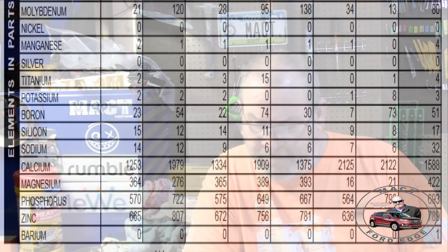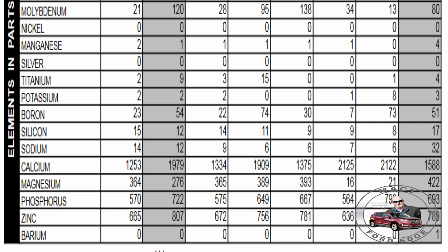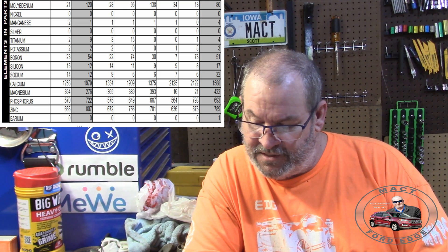Lead was zero, consistent with everything I've been doing. Tin was at 1, somewhat consistent — either zero or one in other tests. Molybdenum was at 21, definitely one of the lower ones; that was the second lowest moly additive I've had in any oil I've run. Nickel was zero. Manganese was at 2, somewhat consistent with what I've been seeing.